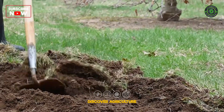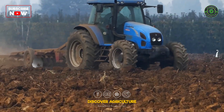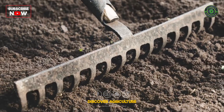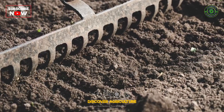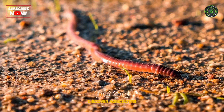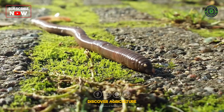Frequent tilling disturbs earthworm habitats and can harm them directly. It disrupts the organic matter they rely on and damages their burrows. Practice no-till or reduced-till farming. This conserves soil structure, leaving the earthworm population undisturbed, and allows them to build long-term networks underground.